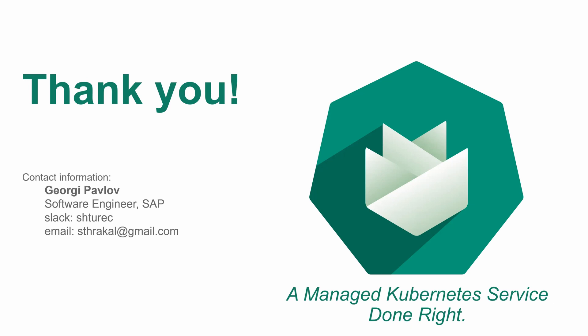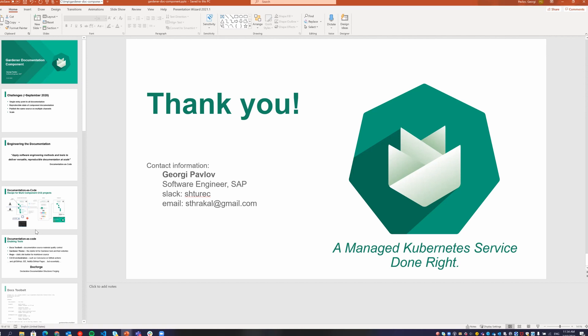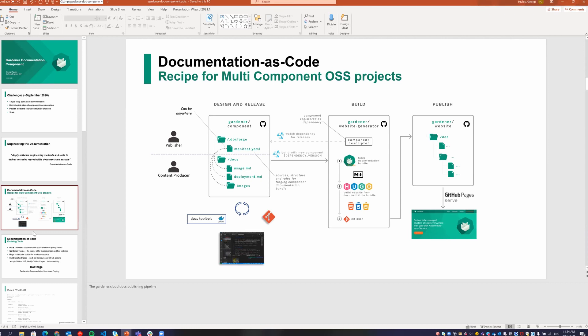Thanks for the presentation. I have two questions — maybe the first will answer the second. What's the rationale for putting the manifest into the component repo and not having it outside in a central place? Because the component then doesn't need to know about the semantics of the manifest and DocForge. Correct. As I mentioned during the presentation, technically both are possible — the manifest could be anywhere as long as it can be fed into DocForge. The reason we chose this is more of a practical kind of thing. We had difficulties maintaining things centrally before with the monorepo and all sorts of stuff.